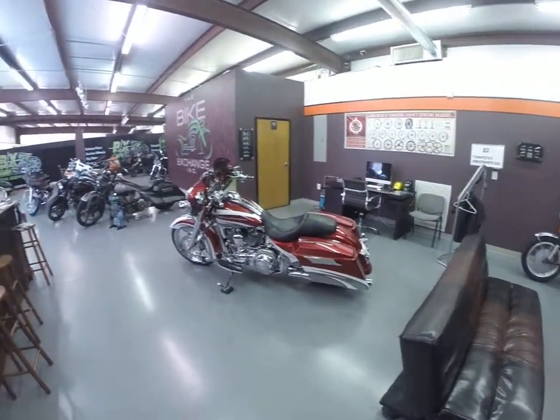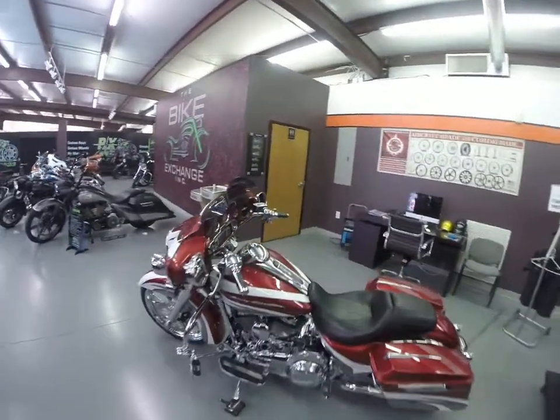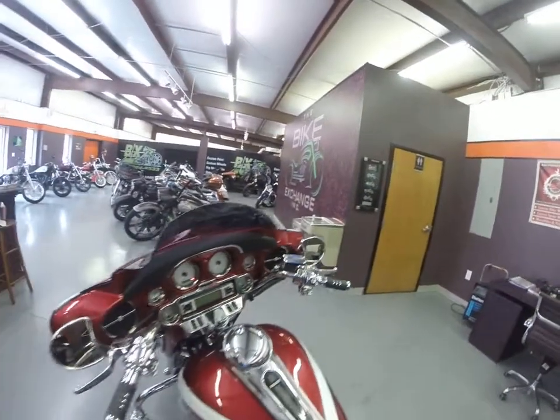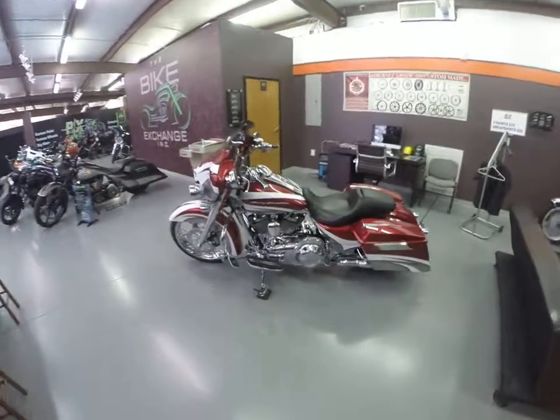Hey, Big Mike here with The Bike Exchange. Got a 2012 Street Glide — this is a motorcycle with 3,800 miles on it. As you can see, we threw one of our custom paint jobs on it.